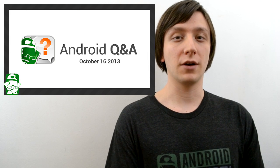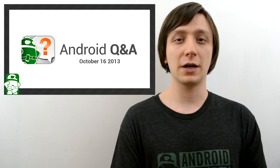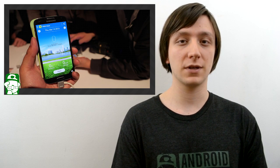Hello again ladies and gentlemen, I'm Joe Hendy from androidauthority.com and this is Android Q&A where you ask and we answer. This week we're going to be talking about 64-bit processors, Android 4.3 on all Samsung phones, battery life problems, and a whole lot more, so let's get started.